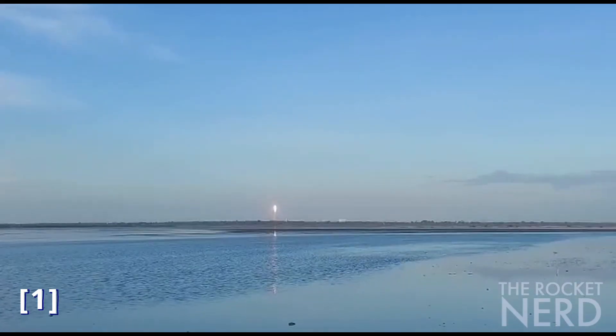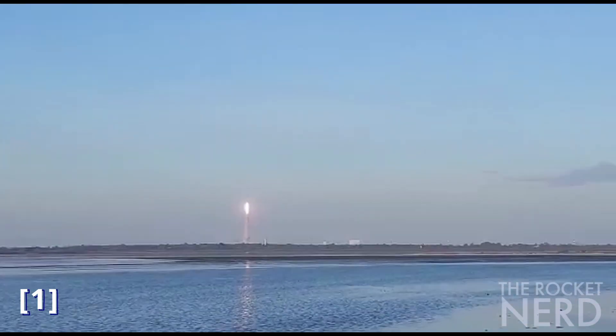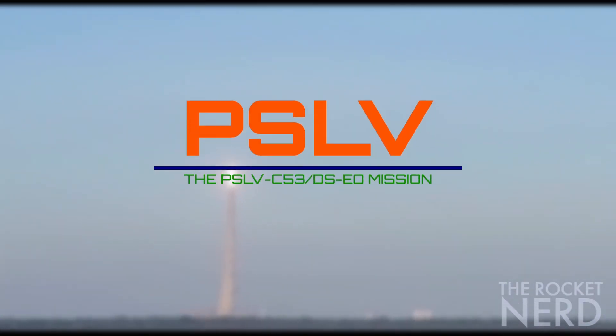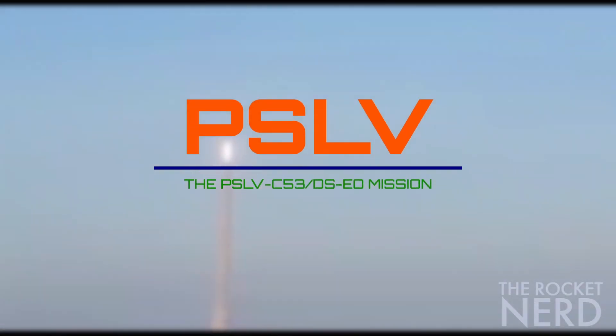Hey all and welcome to the Rocket Nerd. New day, new launch everybody — of the workhorse of ISRO, our one and only PSLV launch vehicle. So what was this mission all about? Let's dive in.